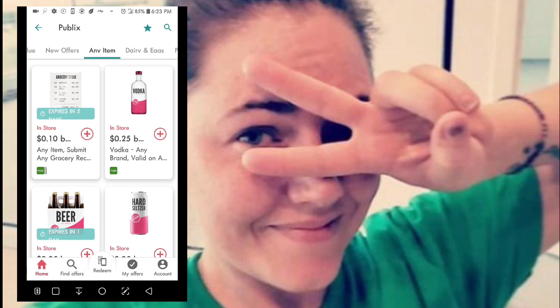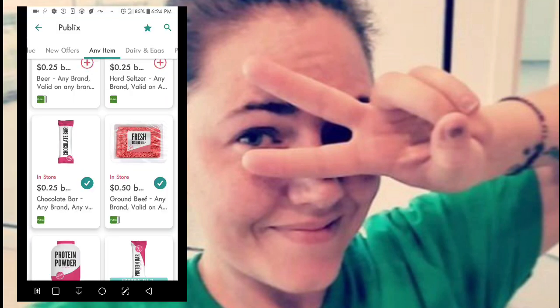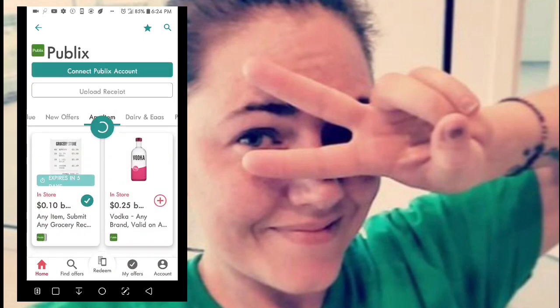The Any Item tab is another one I like to go through because it offers you rebates or cash back on any brand of certain items. It also allows you to submit just the grocery receipt and get an extra cash back bonus — I always make sure to do that. Right now I get 10 cents. You can see I've chosen any chocolate bars, any beef, cat food, and laundry detergent pods.